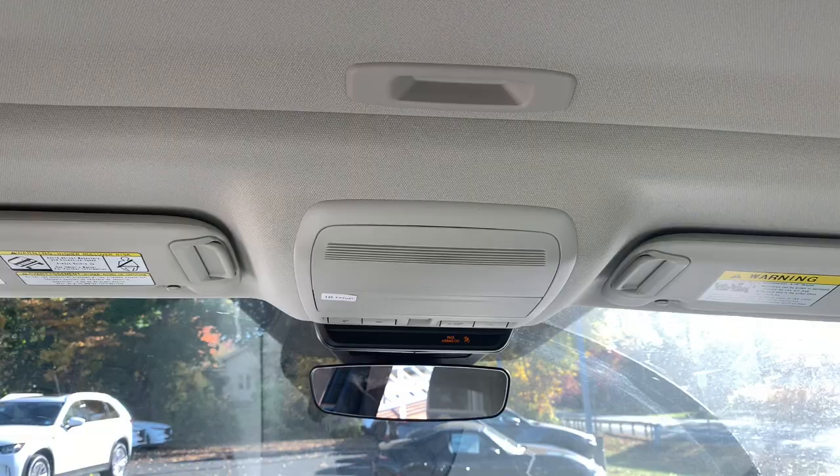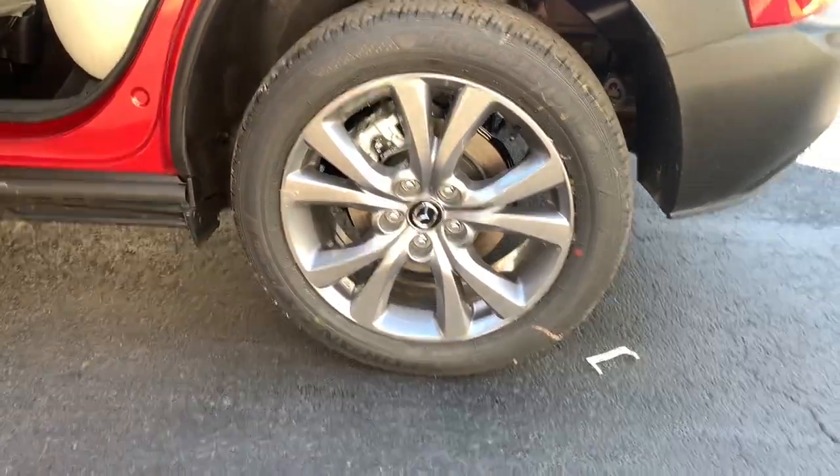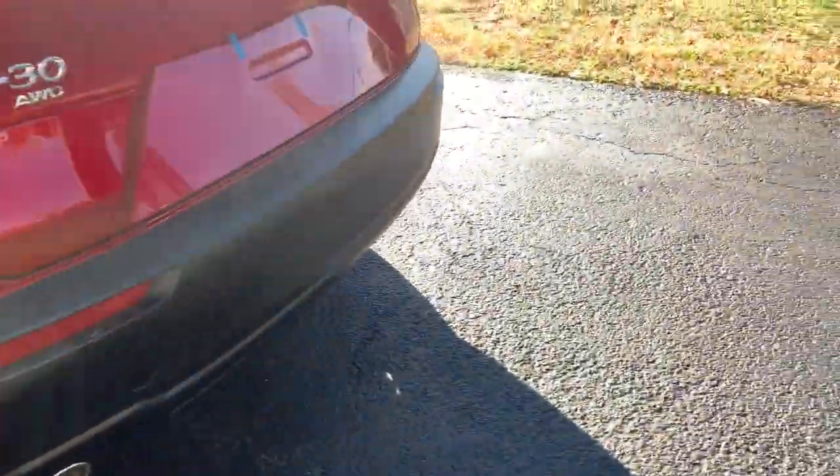The following are some of this vehicle's highlighted options: Apple CarPlay and/or Android Auto, Head-Up Display, Navigation System, Keyless Entry, Moonroof, Heated Mirrors, Backup Camera, Satellite Radio, Power Lift Gate, and Steering Wheel Audio Controls.